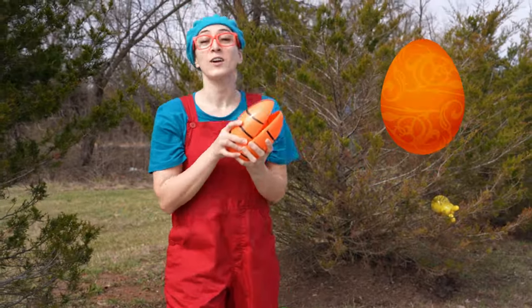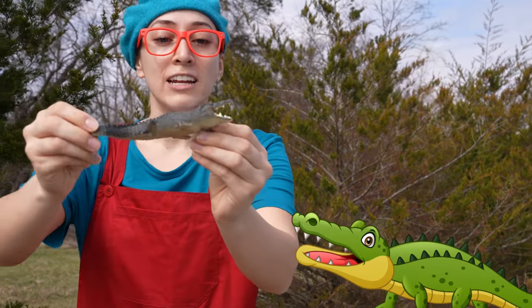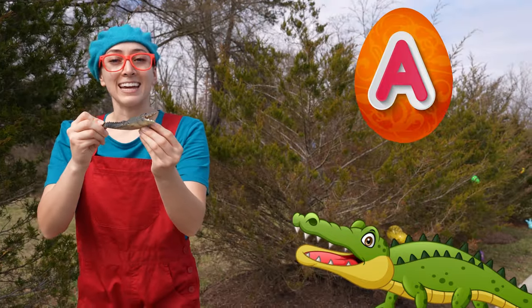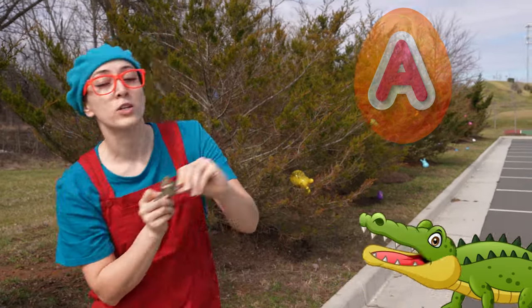Here we have an alligator! Whoa! Alligators start with the letter A! That's right. And alligators are reptiles and they can swim underwater!